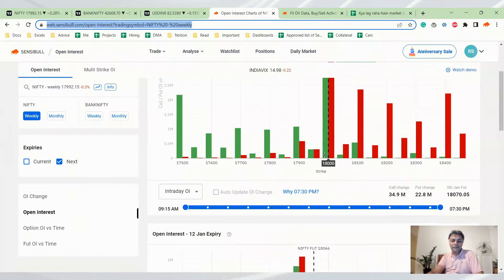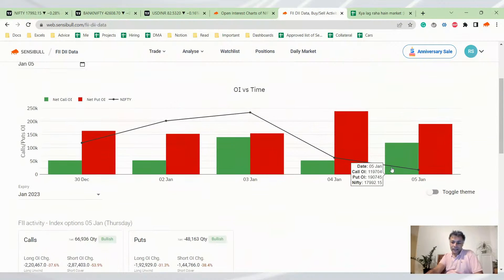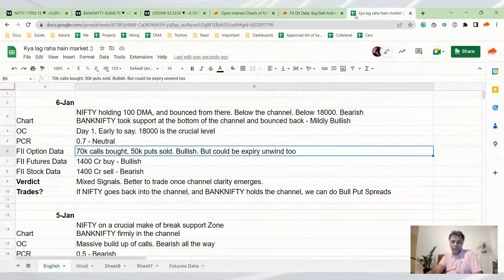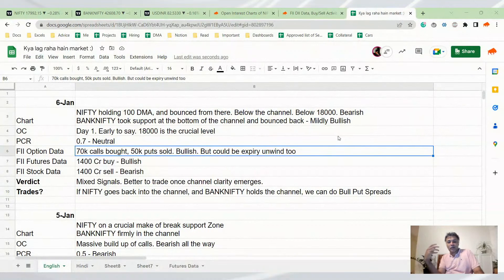Looking at open interest charts, it is very early to say anything. There is OI at 18,000 call and put both — same story, 18,000 has call OI and put OI both. PCR is 0.7, which is very neutral. FII data is different — the green has caught up with red today. FII sold puts and bought calls: 70,000 calls bought, 50,000 puts sold, both of which is very bullish. But we have to consider that could be unwinding of today's trades. The futures is unmistakably bullish — 1,500 crore futures bought, which is bullish — while 1,500 crore stock sold, which is bearish.